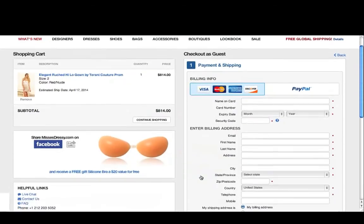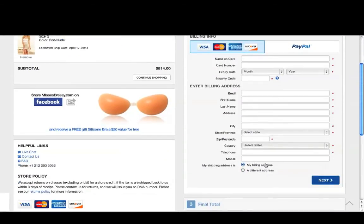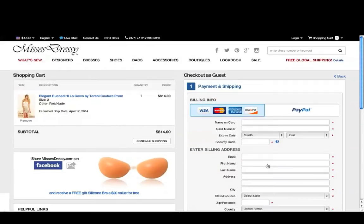Now you'll enter your billing and shipping information and place your order. Just fill in your details and make sure you're happy with everything. We also want to send you a free gift with purchase.